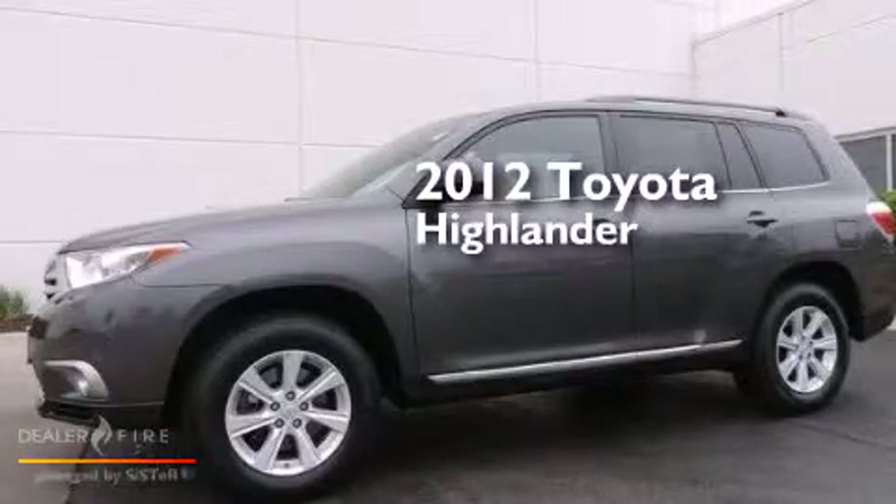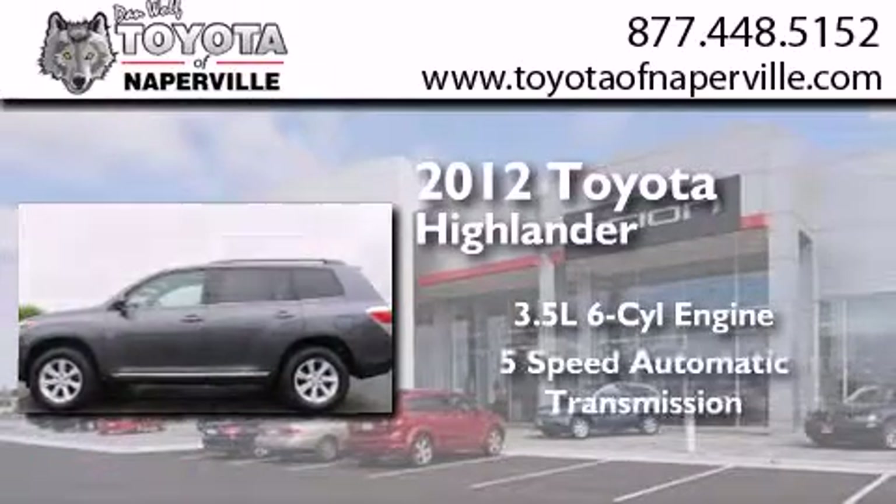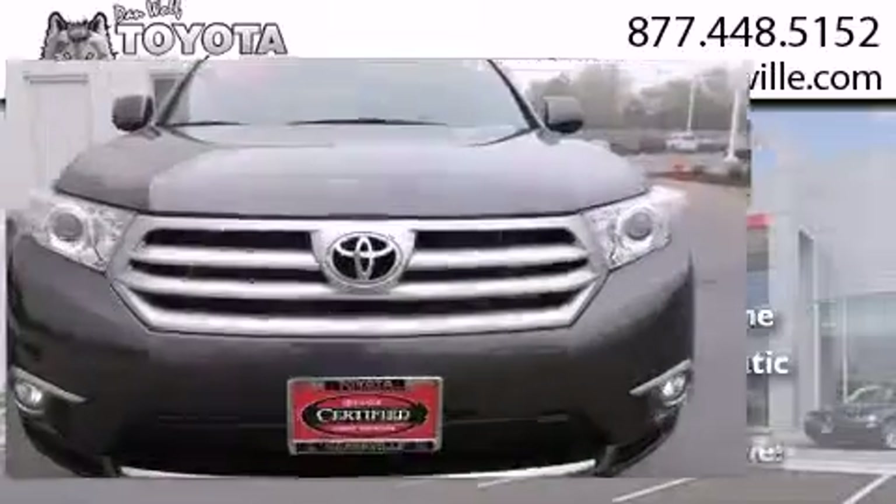This is a certified pre-owned 2012 Toyota Highlander. It has a 3.5-liter six-cylinder engine, a five-speed automatic transmission, and all-wheel drive.